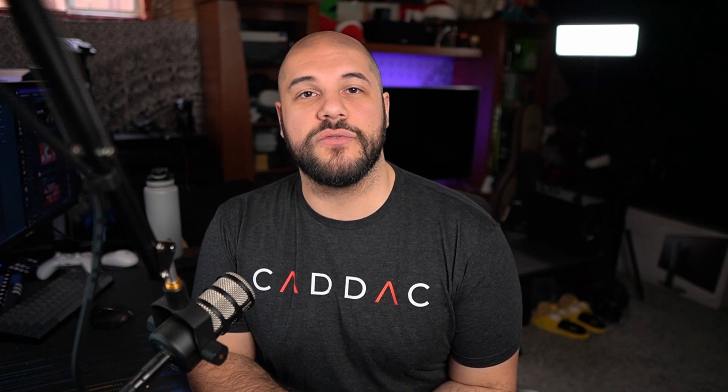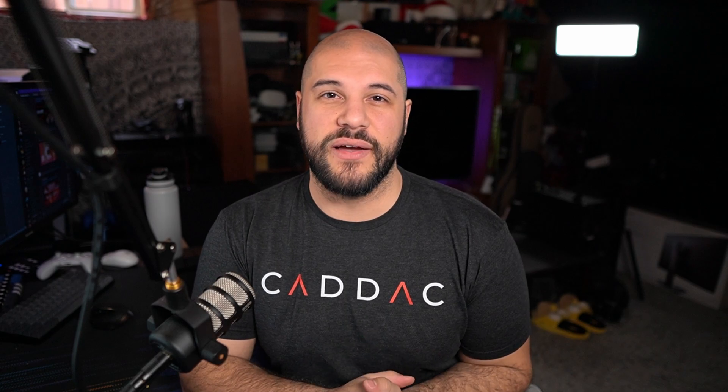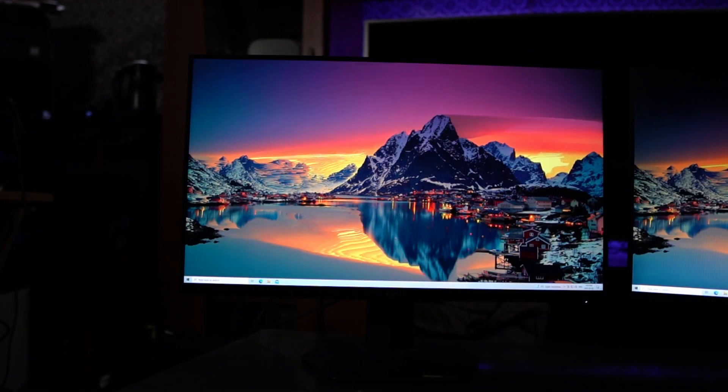I got really lucky and found a great open box deal on the S2721DGF from Dell, which is actually the direct successor of my current monitor, the S2719DGF. Today's video, I just wanted to go over the differences between the two, my personal opinion on why I made the upgrade, and how I feel about the changes since I've been using the new one for the last five or six days. So first, let's talk about the major differences between the two.